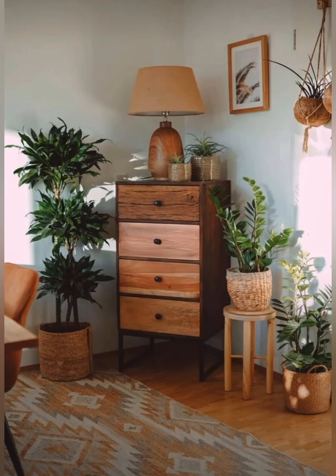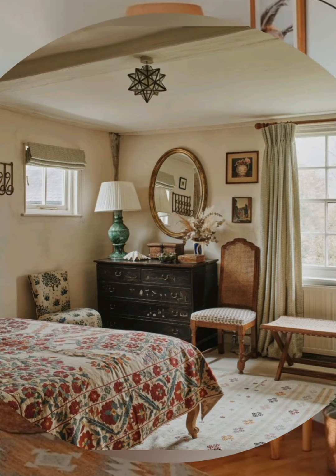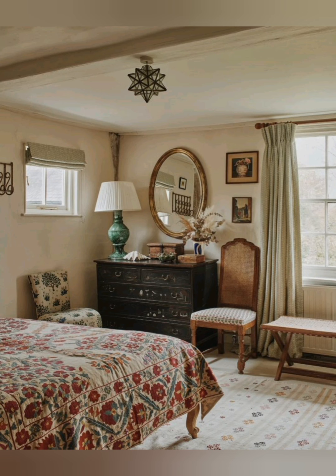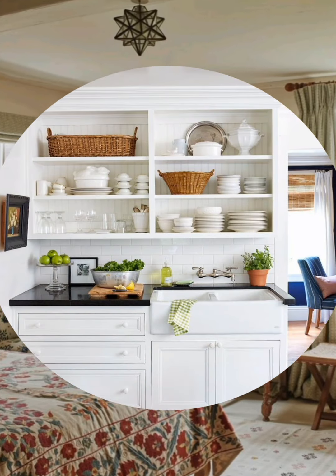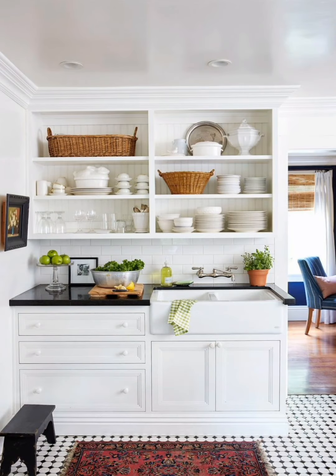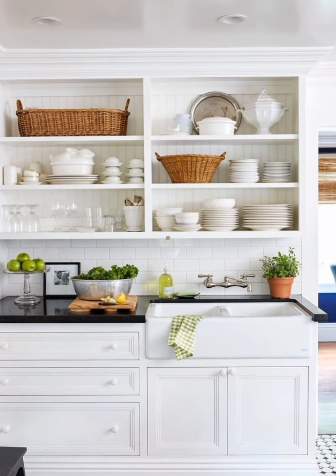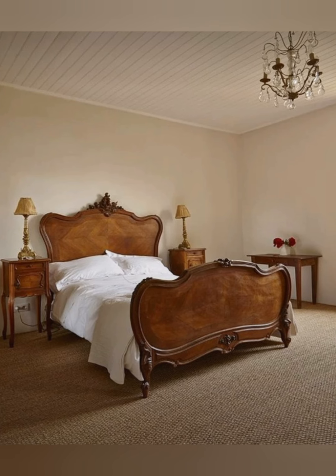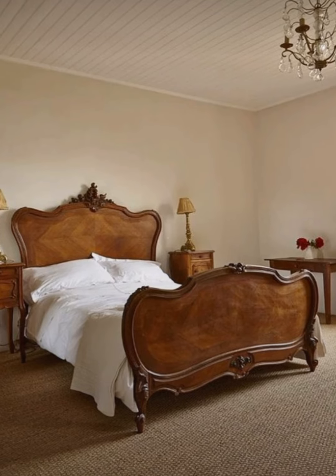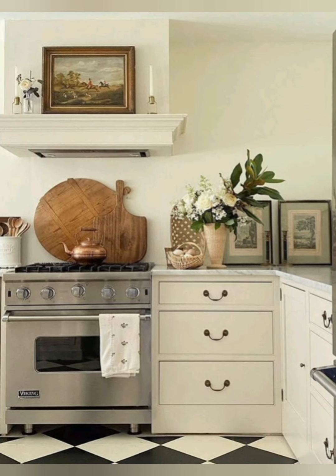Use canopy beds or wooden slatted bed frames. Layer beds with quilts, duvets and multiple pillows. Choose bedding in coordinating patterns and colors. Add a vintage dressing table or vanity.